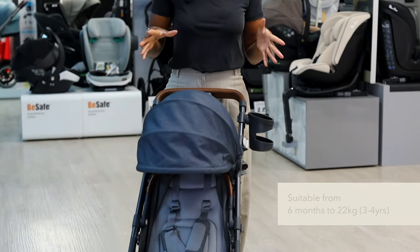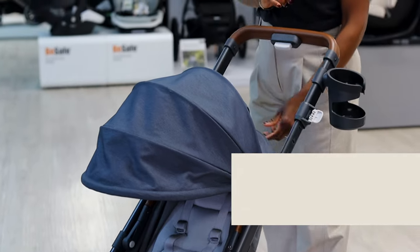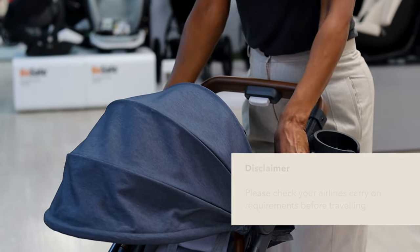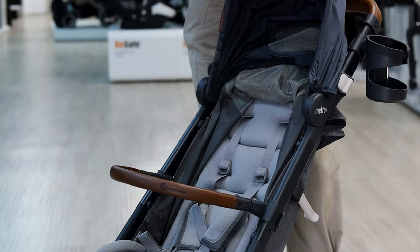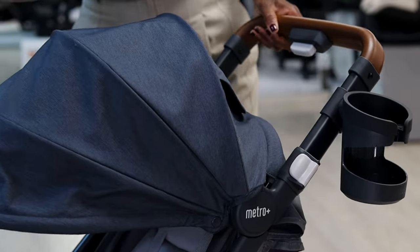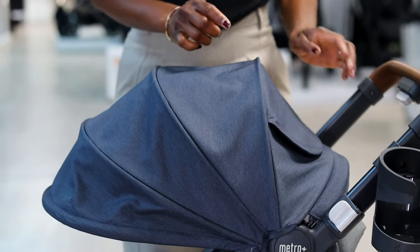Lastly, we have the Ergobaby Metro Plus Deluxe — again fantastic for travelling as it is cabin approved. The handlebar is fully extendable with a few levels to adjust. As part of the package it includes a cup holder and bumper bar. The hood extends and completely covers baby, and lifting the flap reveals a peekaboo window with mesh panels to allow ventilation into the unit.